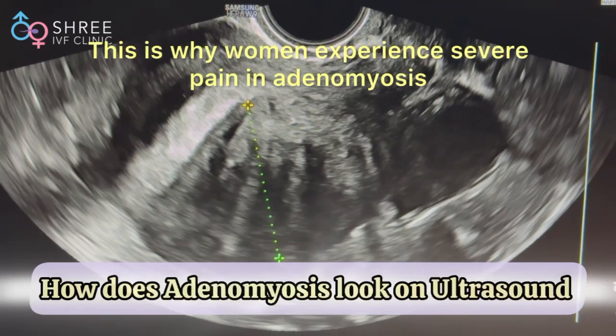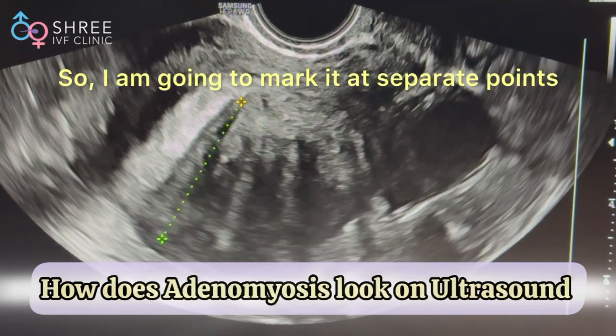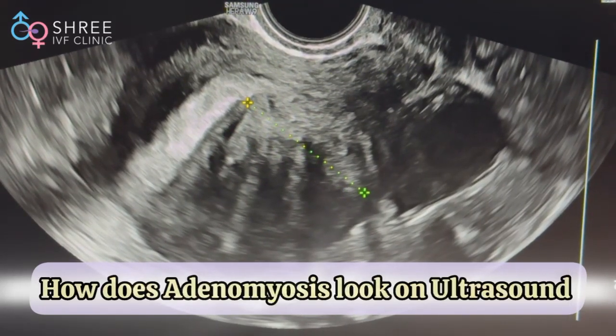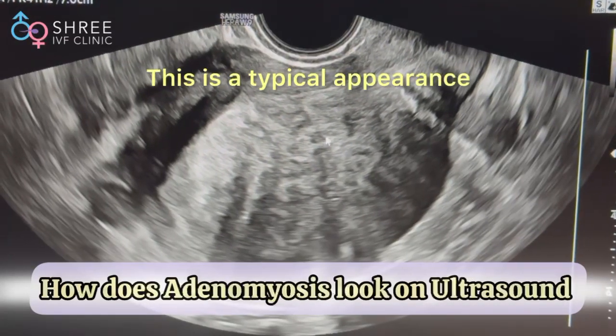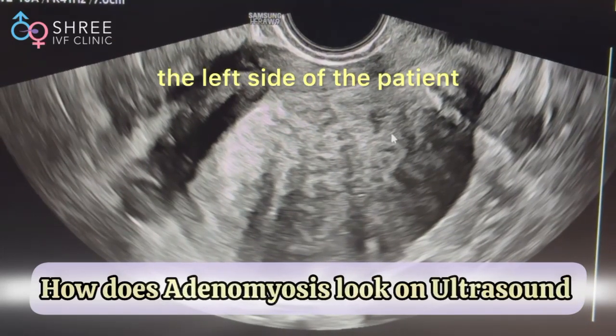This is why women experience severe pain in adenomyosis. We are going to map it at separate points — one angle is 3.7, the other is 3.5. This is an adenomyotic mapping. Simultaneously, you can see this typical appearance here, which is demonstrating adenomyosis more towards the left side of the patient.